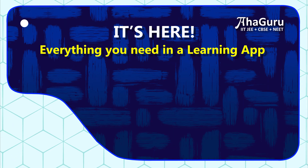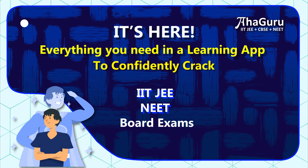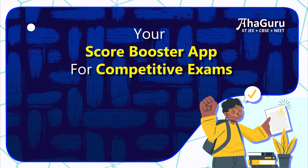It's here. Everything you need in a learning app to confidently crack IIT JEE and NEET. Meet the AhaGuru Maths and Science App — your score booster app for competitive exams and board exams.